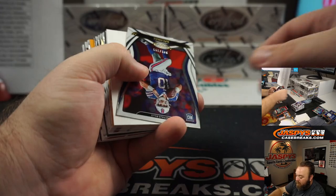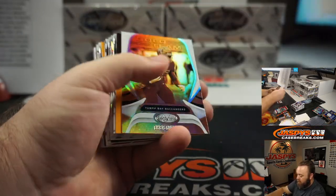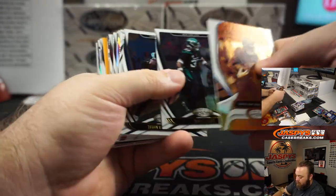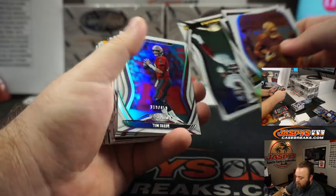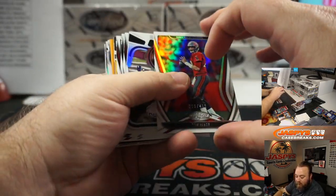Jake Fromm to 399 — Buffalo Bills, Scott Brown. Tom Brady to 450 for the Tampa Bay Buccaneers, Nick Galvin.